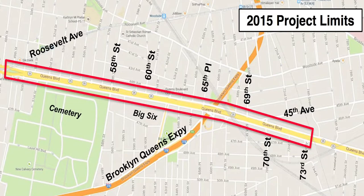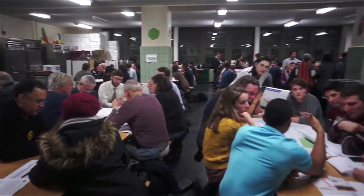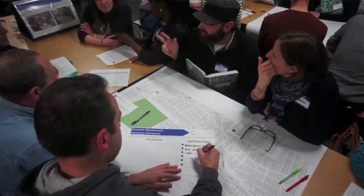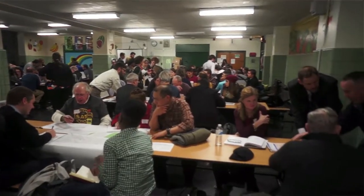The first phase of our project runs from here at Roosevelt Avenue in Sunnyside into Woodside. It's 1.3 miles long and it's the result of a community planning process. We did workshops with tables where we heard from the community all the issues that they had, whether it was crossing the streets, problematic intersections, or uncomfortable cycling.